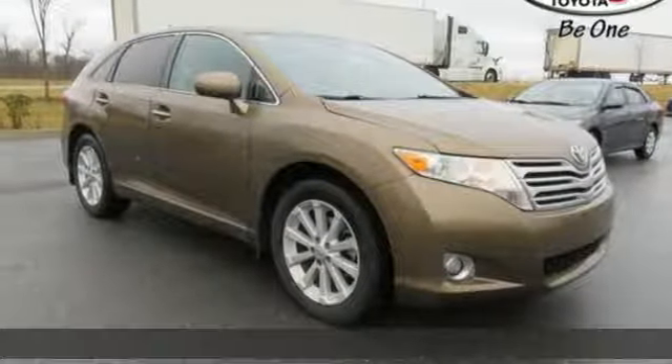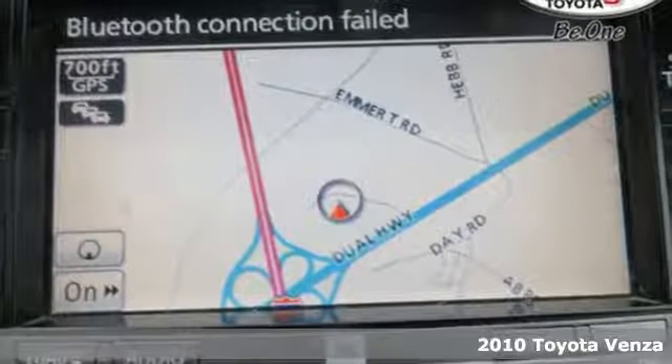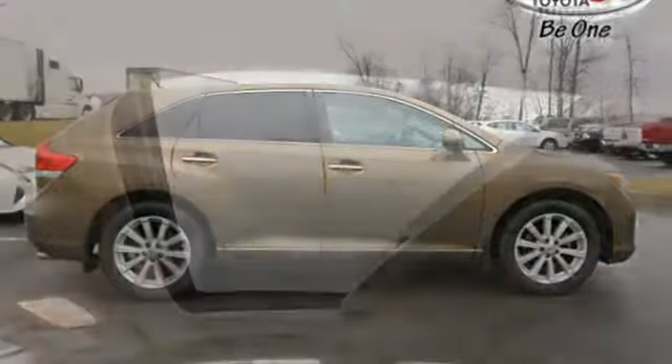Here's a 2010 Toyota Venza. The acclaimed Venza has an amazing array of standard features including 8-way power driver's seat, tire pressure monitor, reclining rear seats, and premium audio system with MP3 input.